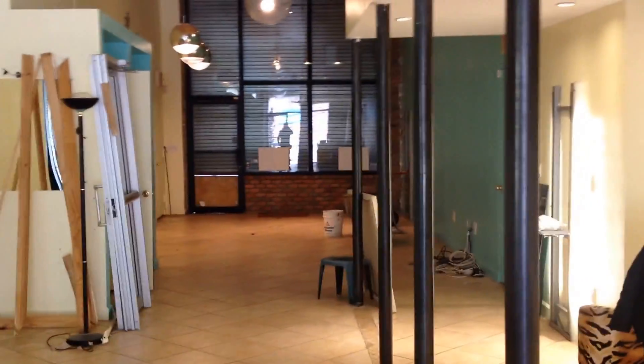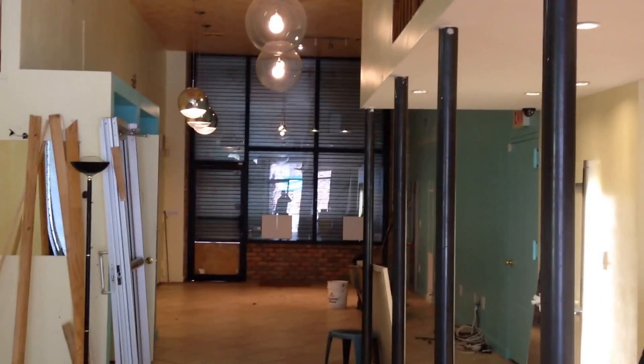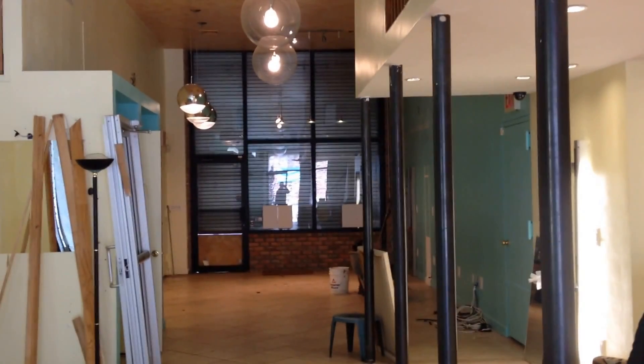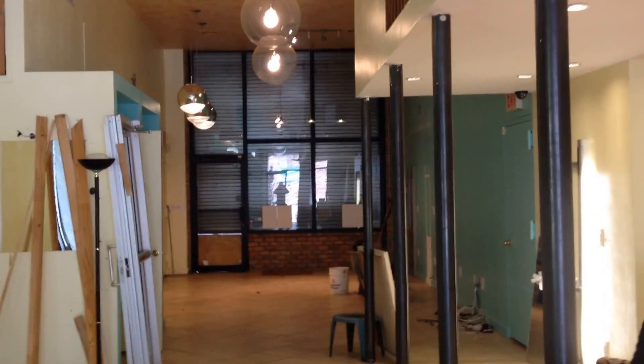So this is what I'm working on today. I want to show you around. Thanks for checking out my video, and if you're ever in need of existing condition drawings of whether it be a retail space or residential space, please give me a call anytime. Have a fantastic day.